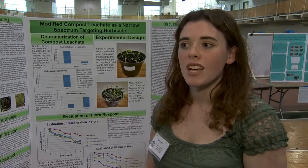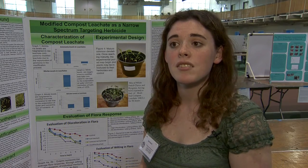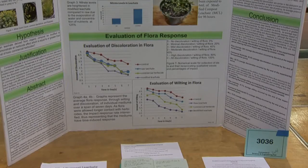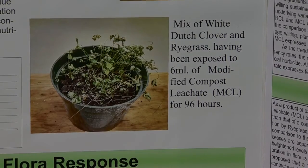So commercial herbicides often contain toxic chemicals. A narrow-spectrum targeting herbicide is something that is going to kill off plants, but on a smaller, active scale. So instead of killing off everything, it'll kill off select plants and it'll be really good at its work.